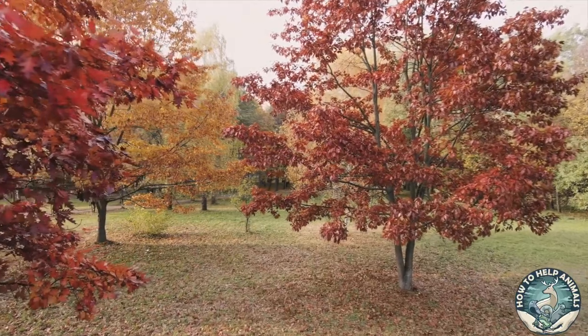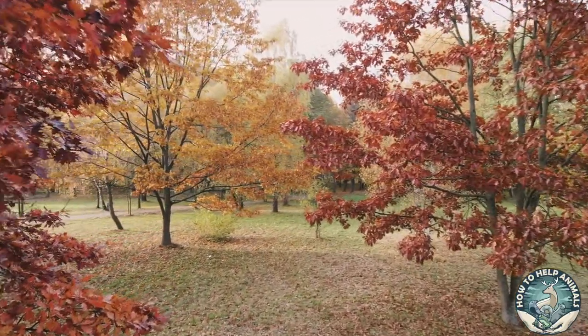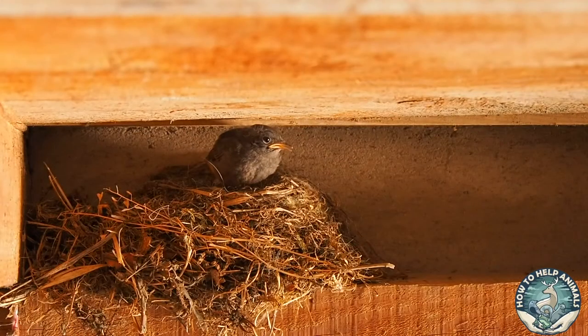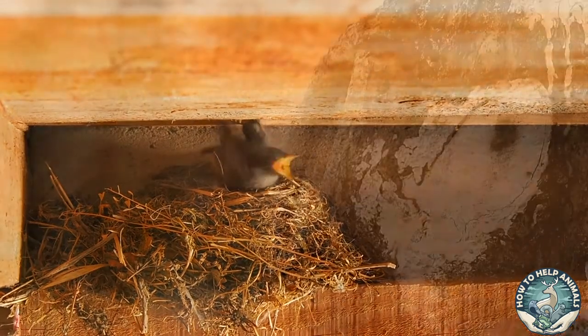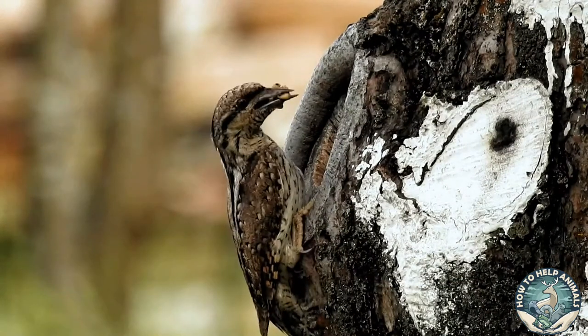Greetings animal lovers and welcome to How to Help Animals. Today we will discuss how you can help the birds build their nests. If you stick around to the end I will give you three fun bird facts as a bonus. In this video we will go through different types of bird nests and how you can help the birds with their specific type of nest.